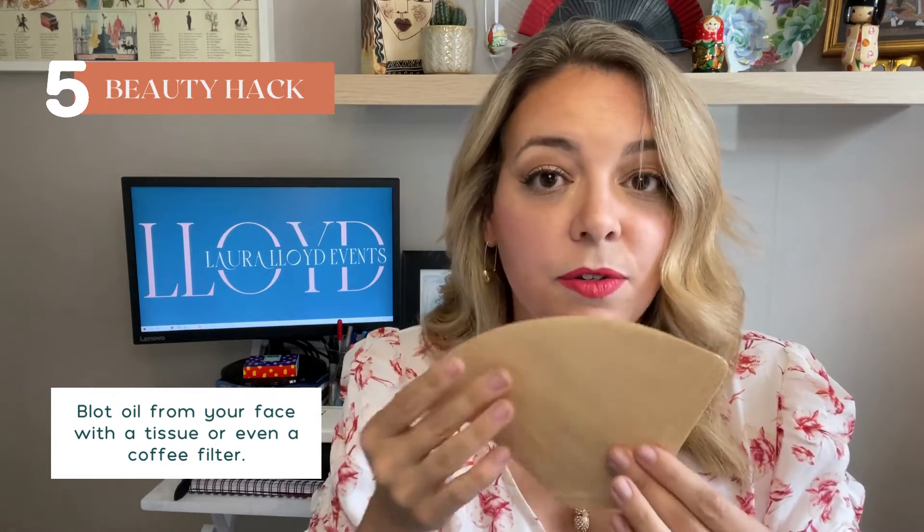Time for another beauty hack for busy event professionals — this one about our face. You know when you're at an event and you get very sweaty, or as the day goes on your face gets oily. I really don't like this; it can make you look unprofessional, but sometimes it's inevitable. You can buy oil blotting wipes and press them on your face — they'll take the oil off and get rid of the shine. If you don't have oil blotting papers, you can also use coffee filters from a coffee machine; they have the same effect. The third option is a tissue, which will also help get rid of the shine. In order of preference: oil blotting papers, coffee filters, then tissue — to keep your face looking clean and fresh.